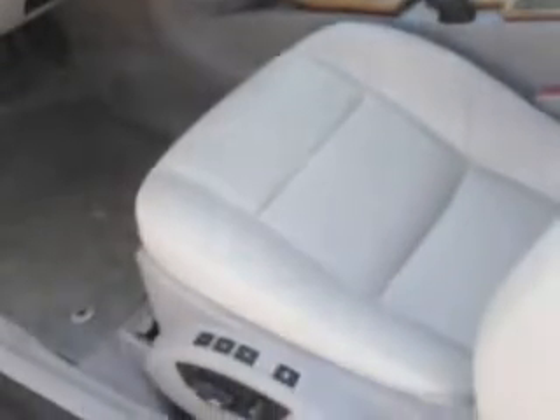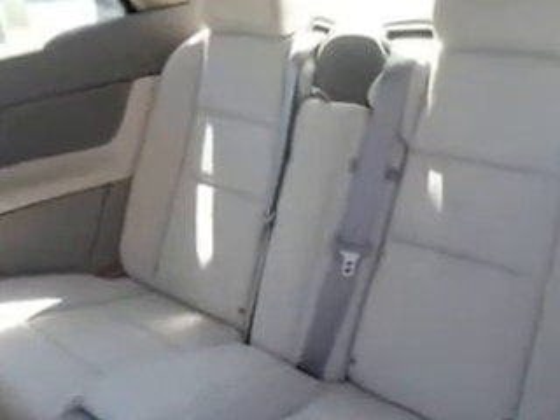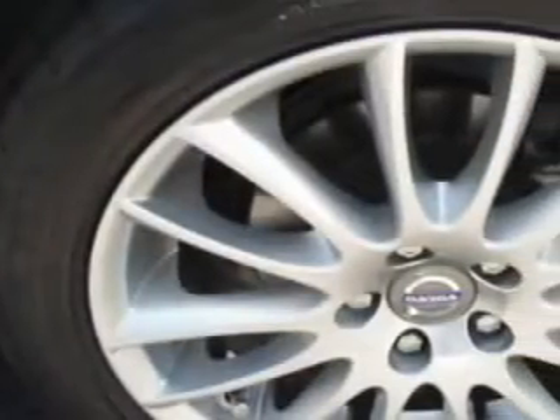Enjoy an impressive 26 miles to the gallon on this sports car, with features like auto-dimming mirrors, power convertible top, power driver and passenger seating, tire pressure monitor, turn signal mirrors, and on steering wheel audio and cruise controls.